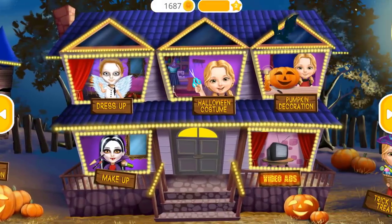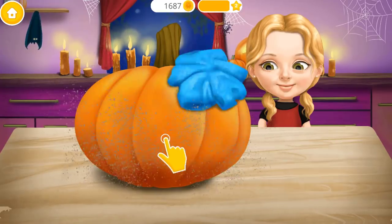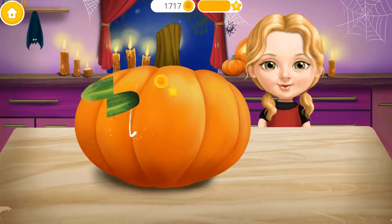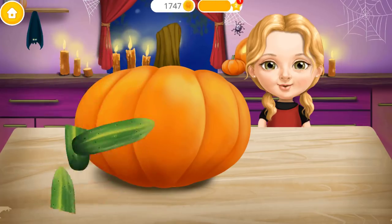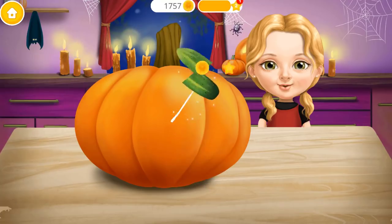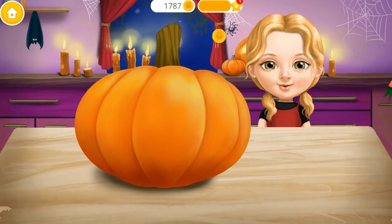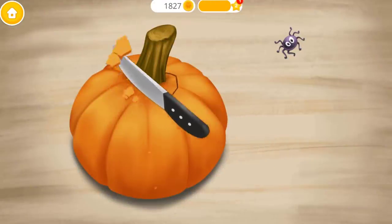Welcome to my house! Help me carve a pumpkin — the symbol of Halloween! Woo! Slice these vegetables! Take a knife and cut a hole!